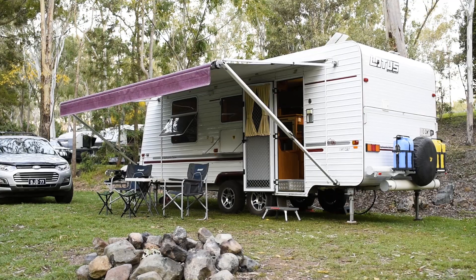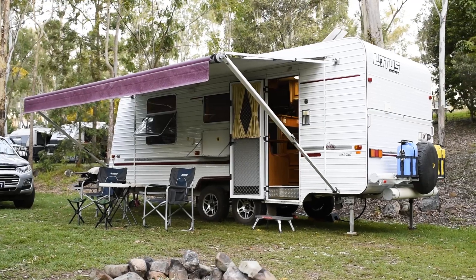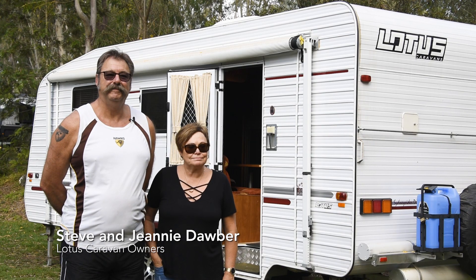I believe it's a 2007 Lotus Sprint, 21 foot 6. We purchased it just over two and a half years ago. Yeah, I'm happy with it. Love it.